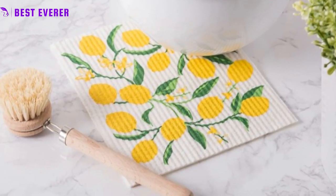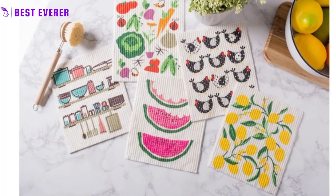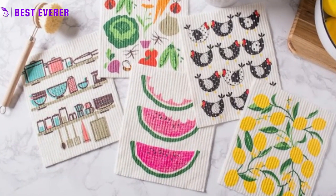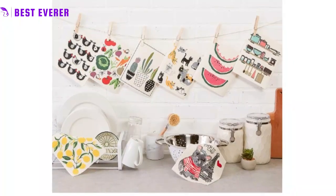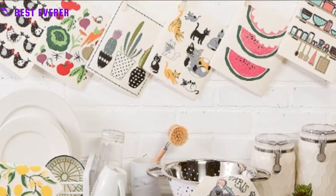Decorative design. With their vibrant colors and attractive patterns, these dishcloths are not only functional but also a beautiful addition to your kitchen decor. They make great gifts for anyone who loves to cook or is looking for an eco-friendly alternative to sponges and paper towels.